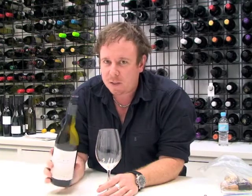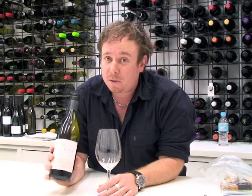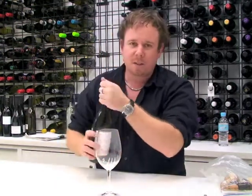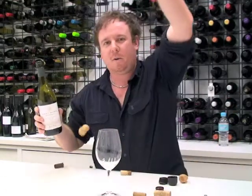Semillon and Viognier together in the glass sounds a bit unusual. Based on whatever I taste here is pretty much how you're going to think about the wine as well. I'm hoping my influence is great enough to carry you across the line. So I'll open it up. The first thing I notice is — ooh, screw cap.